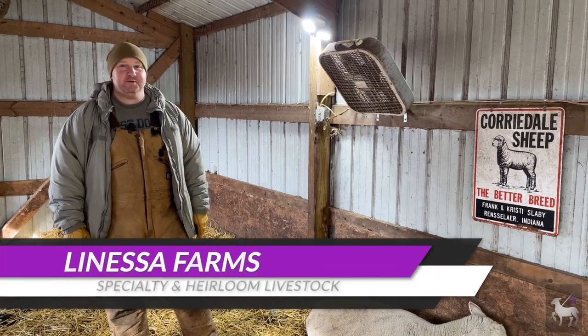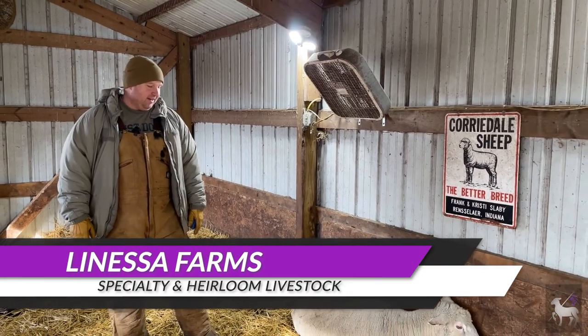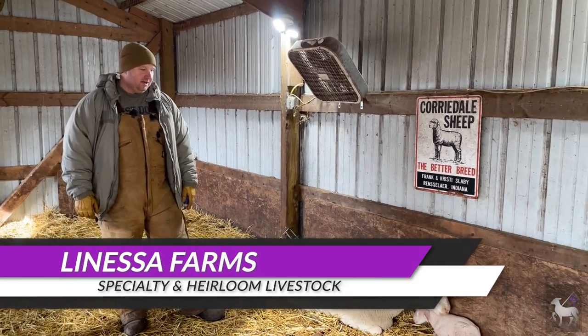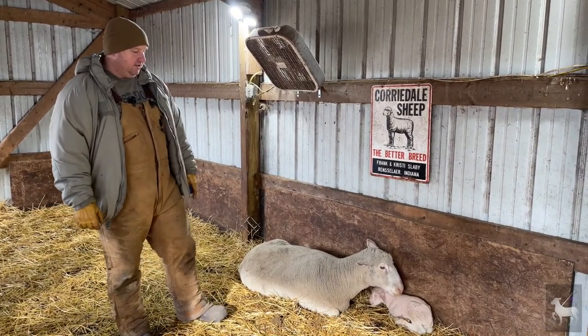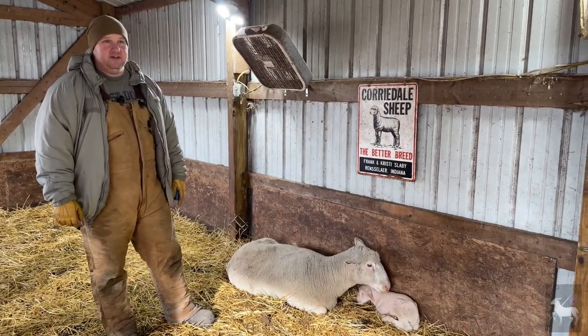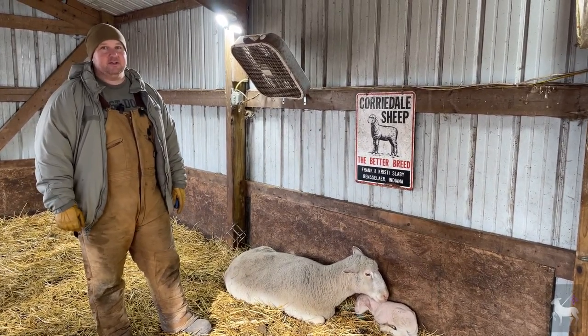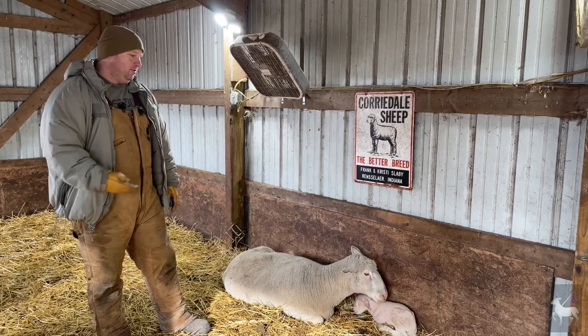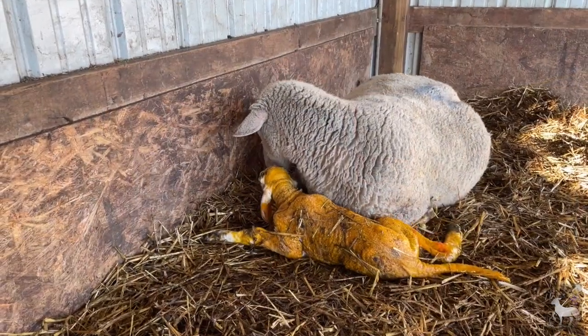Hey everyone, it's Tim from Lanasa Farm Specialty and Heirloom Livestock. Thanks for joining us today. We have a mom that just had her baby and she's here in the barn. She actually had her baby last night. Came out this morning at about 6 o'clock and she had a large single male. He's doing fine — he was actually already dried off and nursing. We have lots of videos that will show you how to deal with newborns as far as delivery is concerned, but we want to talk about after that.